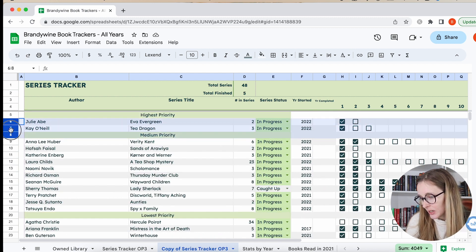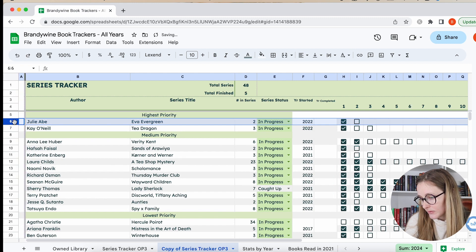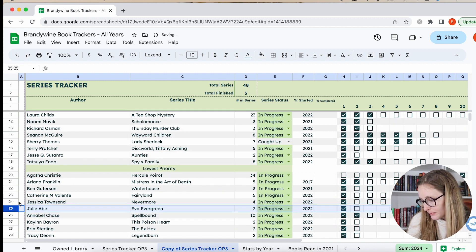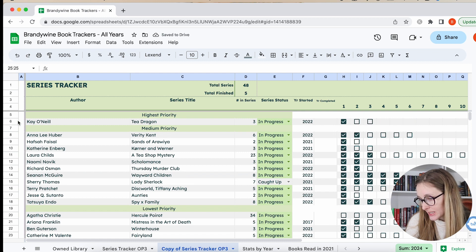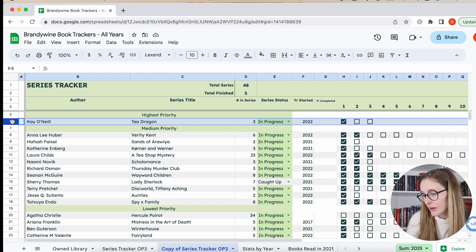Ava Evergreen is the same thing — I think it'd be a fun summer book, but all of my middle grades are going to be on my low priority list. And we've got the Tea Dragon Society — that's a high priority. I keep meaning to finish the series, but I don't have the other books, though I can read them from the library. They're just so magical and sweet, and they're graphic novels so I should be able to finish them quickly, but I just haven't picked up the other ones. I really, really want to get to it.